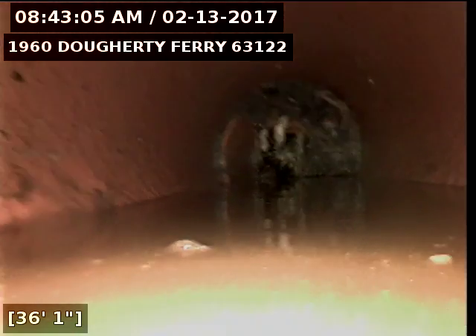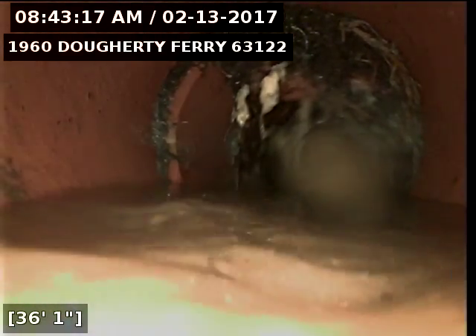Looks like I've got some tree roots right here. Trying to push some of the water around the roots so maybe we can see a little bit better.